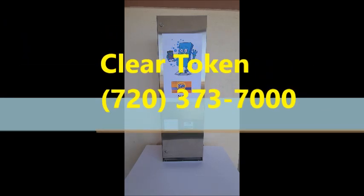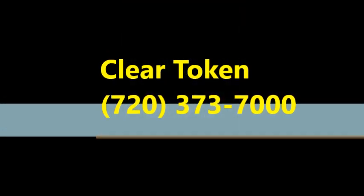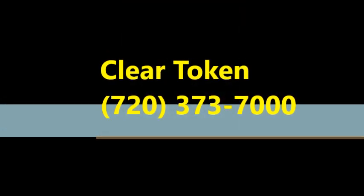Good news: if you're already a Clear Token location, we have very special introductory pricing. Please call us at 720-373-7000 and we'll get you set up. Again, that's 720-373-7000. Thanks for watching.